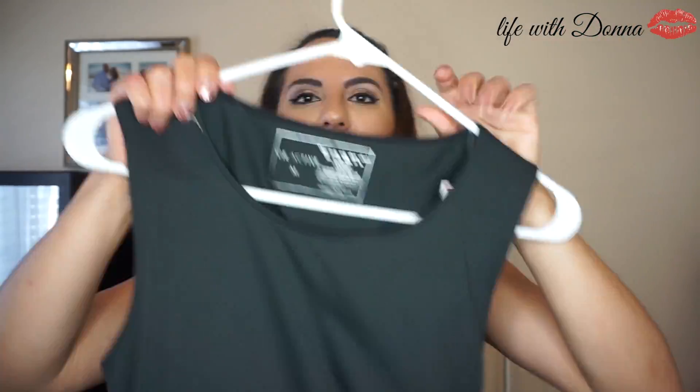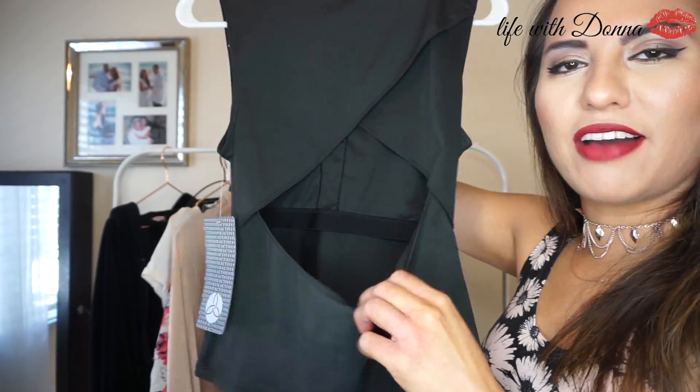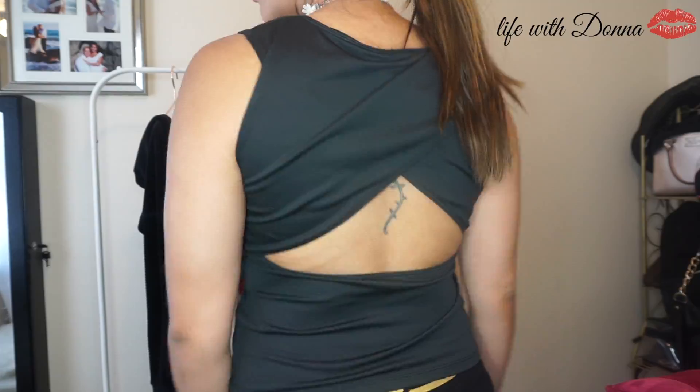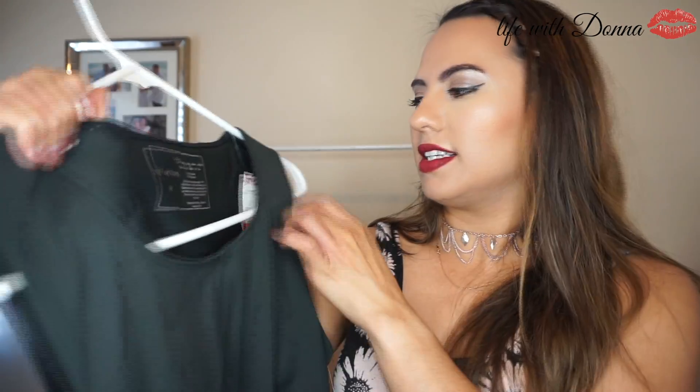Next up, if you follow me on Instagram you know how much I'm into fitness. I found this shirt — I love it because in the back it's got a back cutout, which is really cute for when you're hiking. It's a workout shirt and this one I found at TJ Maxx. So if you want cute workout clothes, check out TJ Maxx.